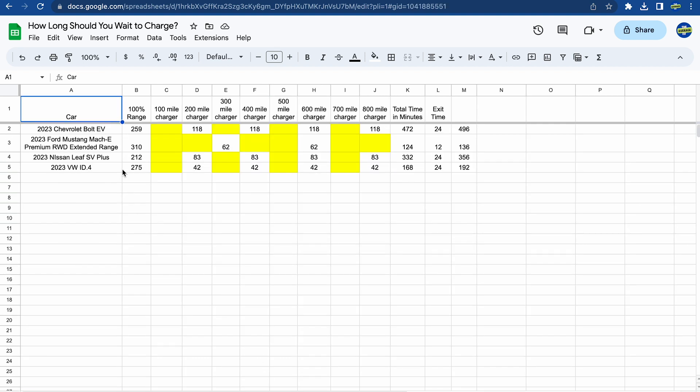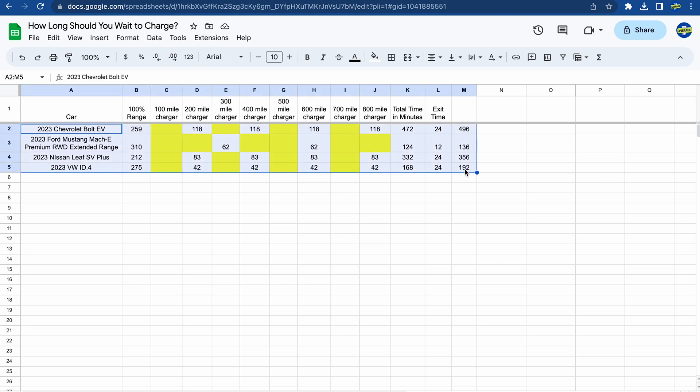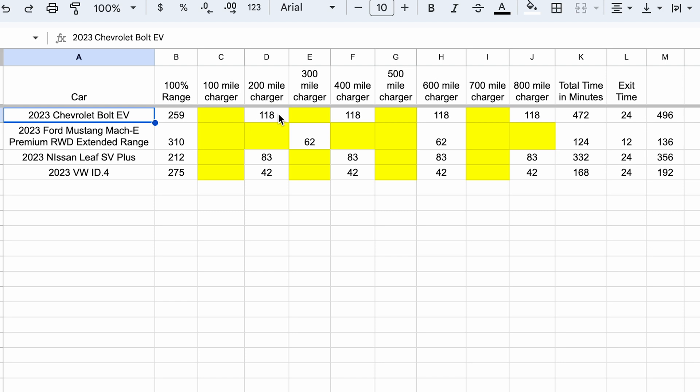Next, just looking at four vehicles: what happens if you charge up to 100%? I do see some people do this sometimes. The Chevy Bolt charging to 100% takes 118 minutes — almost two hours — and for the full 900-mile trip, 472 minutes of charge time alone, plus 24 minutes of exit time, totaling 496 minutes. For some vehicles like the Chevy Bolt, it takes way, way longer.